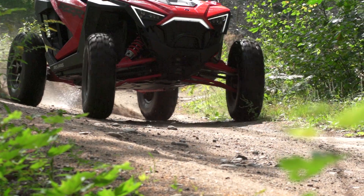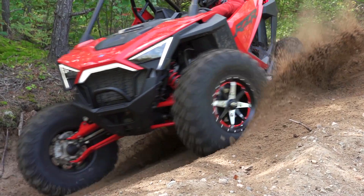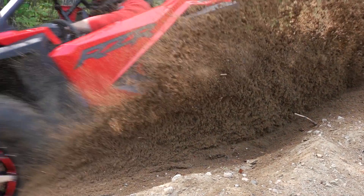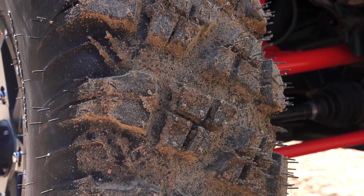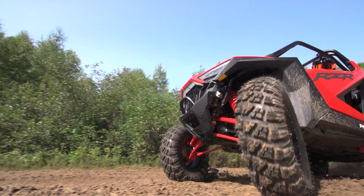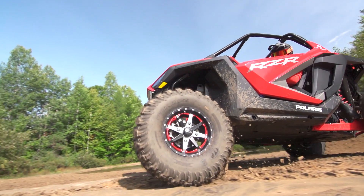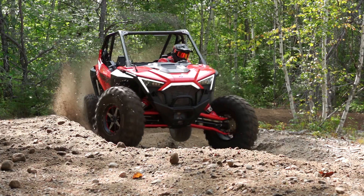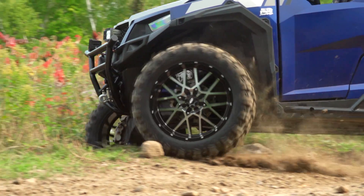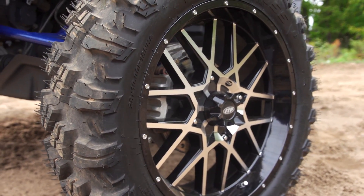For 2020, my top pick is the ITP Versacross V3. It's a jack-of-all-terrain tire that features an 8-ply rating. It's been updated for 2020 in the V3 version with deeper tread depth for better grip. One of my favorite features is the now wider range of rim diameters offered. With the Versacross V3, you get the ultimate all-terrain do-all versatility — so why not go for the gusto and trick out your ride with 14, 15, 18, or 20-inch rim options?